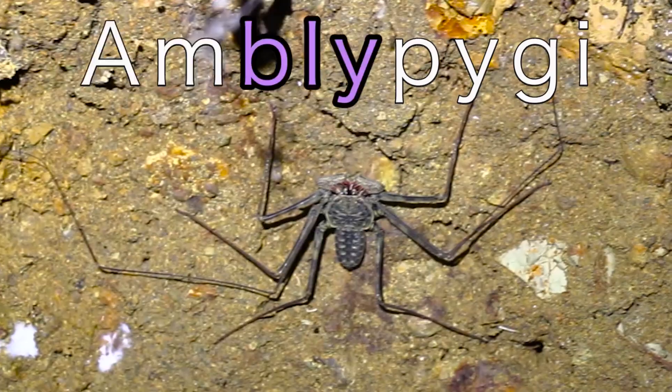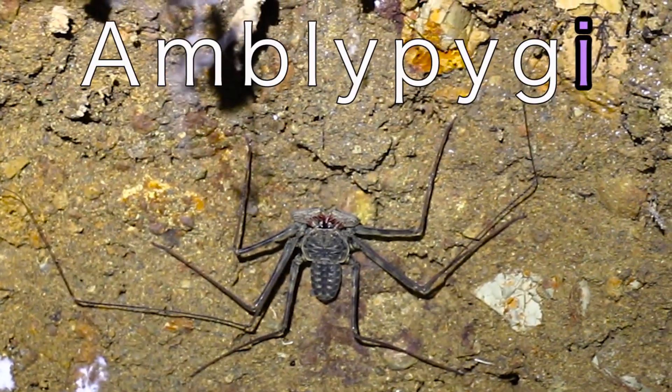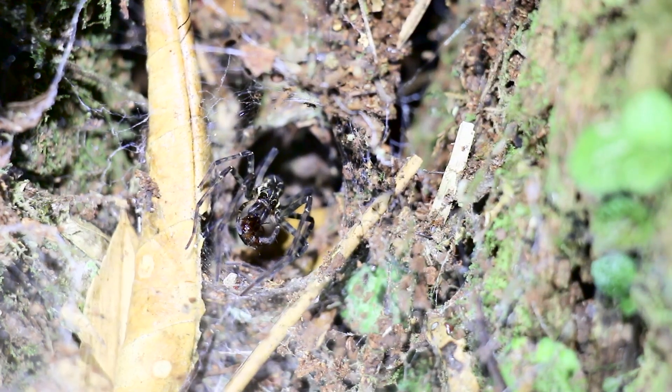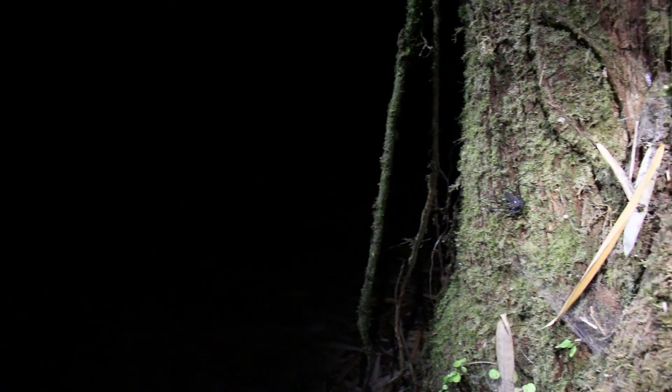Amblypygi! That's am-bly-pyg-ee! And they're an order of arachnid unlike any other, and they like to sing: I'm not a spider, but I'm still a cool arachnid.